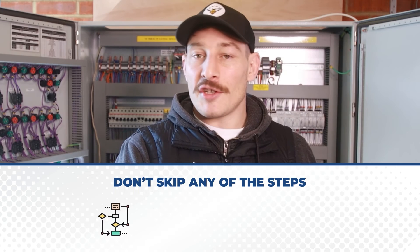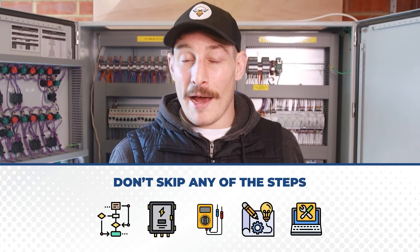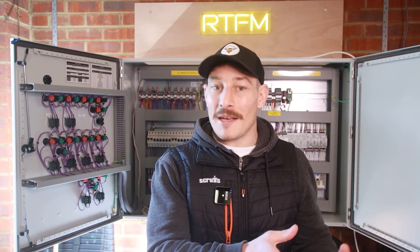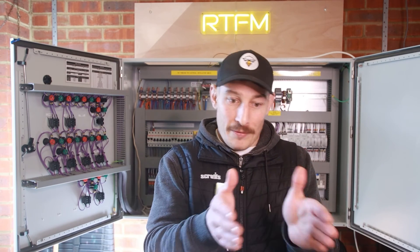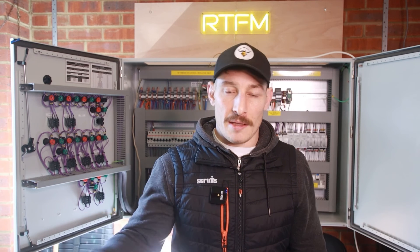I've seen it time and again where engineers skip the fundamentals and get completely overwhelmed and lost. They might get through five days of manufacturer training on how to program a certain system, but when issues arise — which they always do — they become very stressed because they don't know how to systematically break things down to rectify them. It really does pay in the long term to understand all these previous stages before you get to PLC programming.